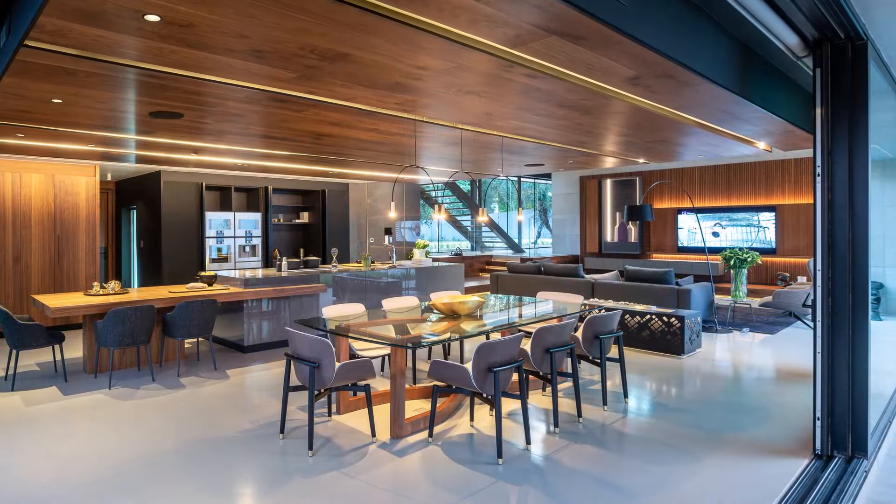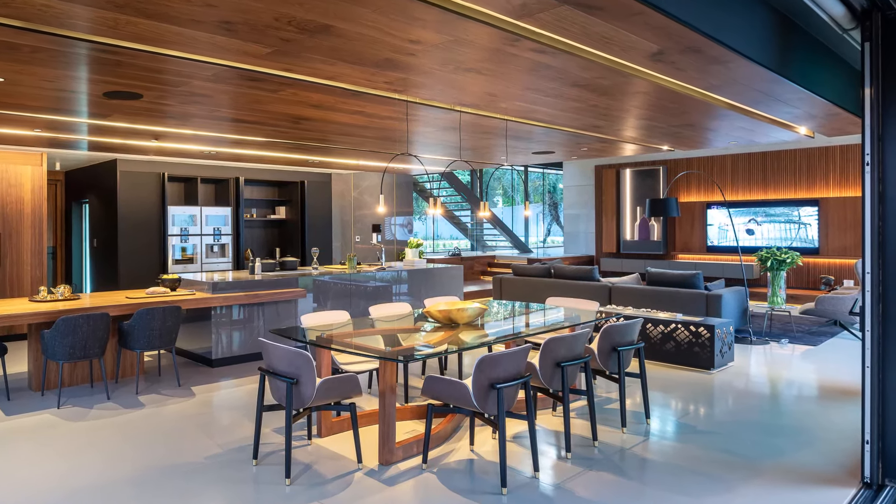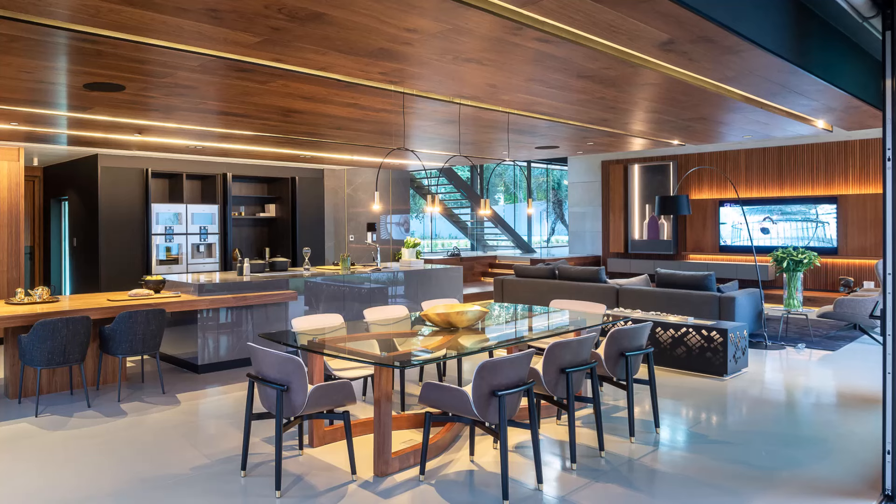The heart of the home resides in its open-plan living, dining, and kitchen areas, where expansive windows frame panoramic views of the surrounding landscape.